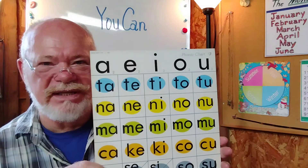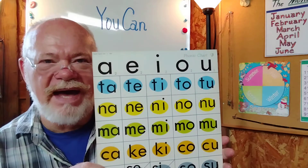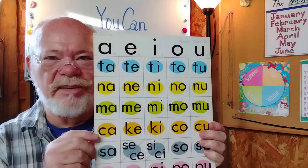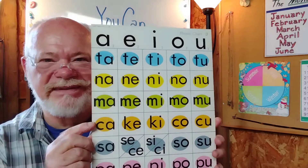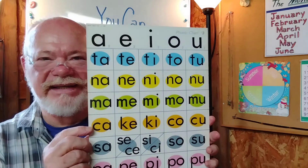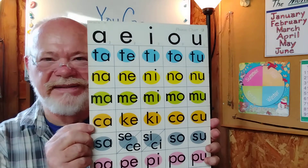Please listen closely and watch my mouth. Ma, me, mi, ma, ma. We're at the orange line: Ka, ke, ki, ka, ka. Good.